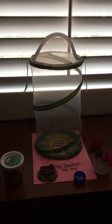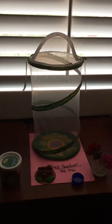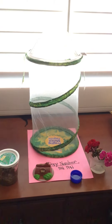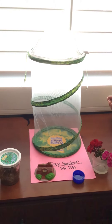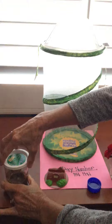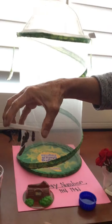Hi boys and girls! Today is day number 10 of our caterpillar observation. Very exciting news — all of our caterpillars have spun their chrysalis. I'm going to take the lid off here very carefully and pull them all up.